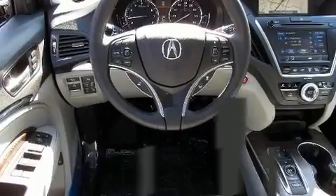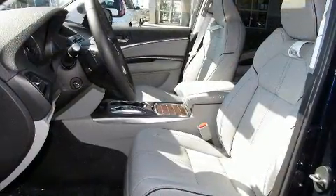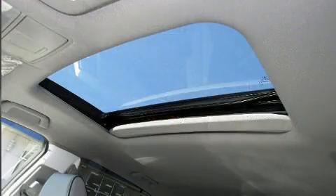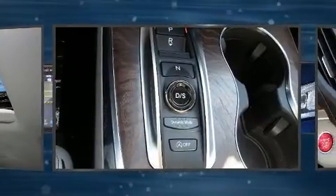Third-row seats expand the maximum passenger capacity to six. You and your passengers will enjoy the stereo system which includes a CD player with MP3 capability and 10 speakers, providing excellent sound throughout the cabin.